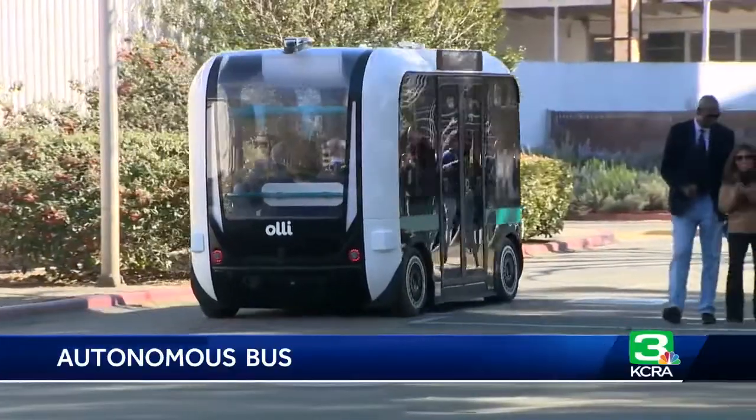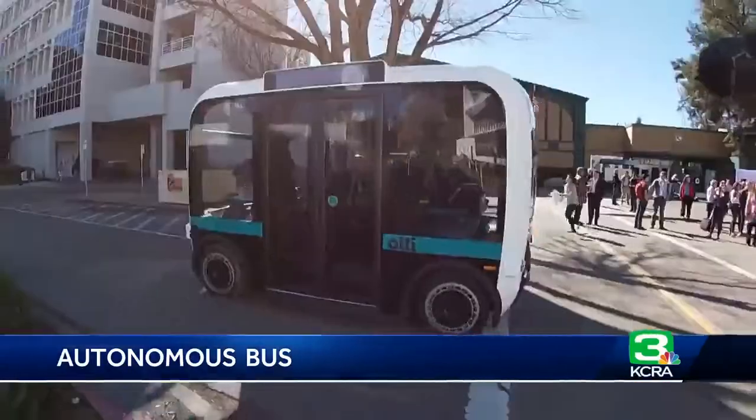Come join us for a ride on Ollie. Ollie will basically go up and down from nine to four — self-driving shuttles that just rolled up to Sac State.